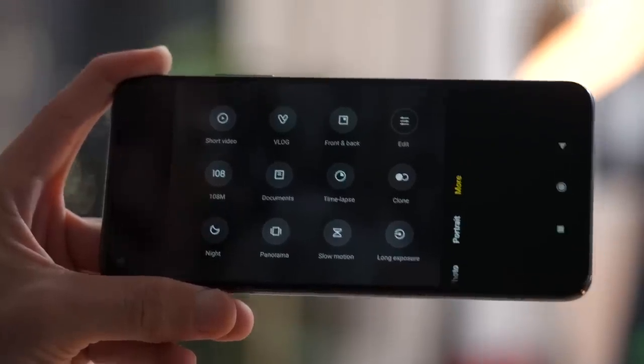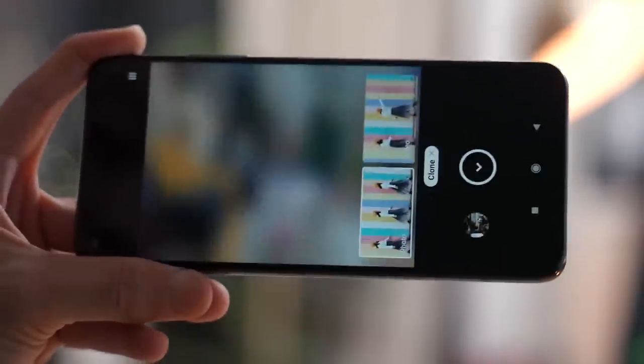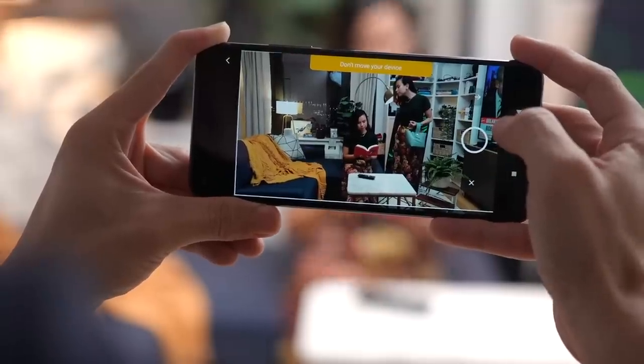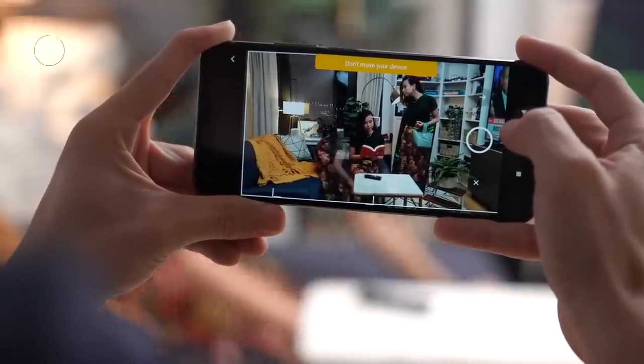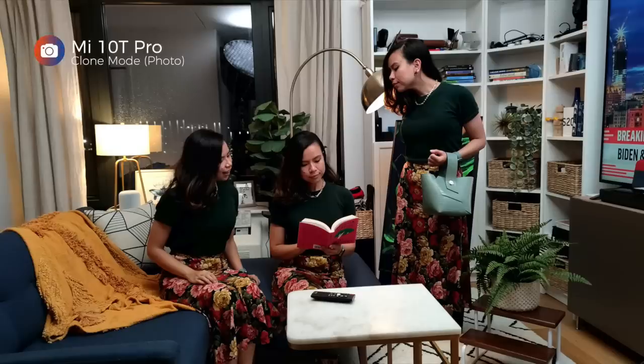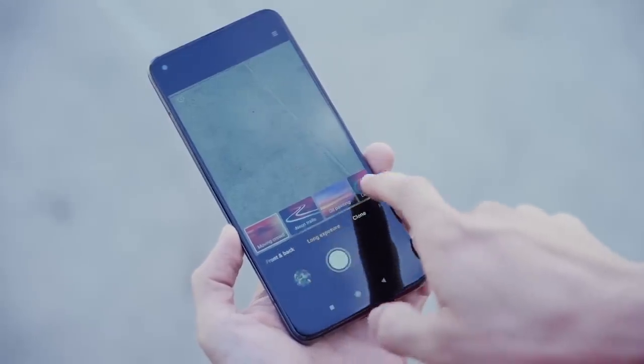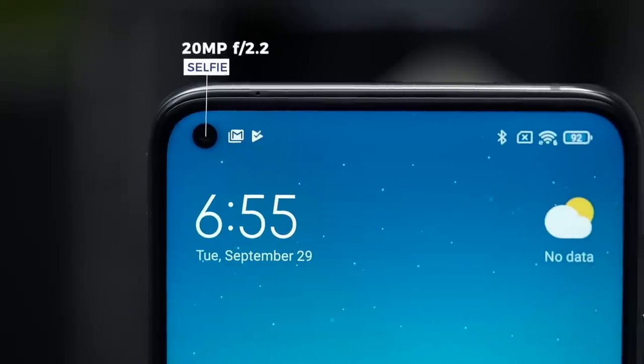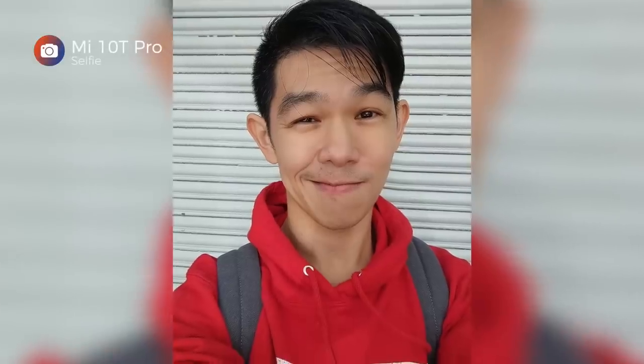Xiaomi also included a few fun cam features. One of them is called clone mode, which lets you take up to four shots and stitch them together. It also works in video. There's also a whole bunch of creative long exposure modes. Up front, there's a 20-megapixel selfie camera, and here are some samples.